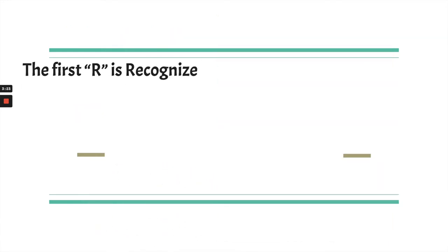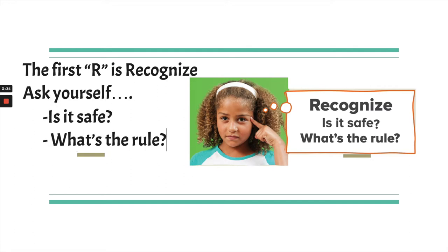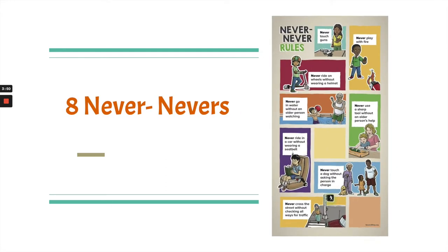Let's look at that first R: Recognize. Notice she's pointing to her brain and asking herself, is it safe? What's the rule? You might be thinking, what are the rules to safety? Well, there's another poster — the Never Never Rules. There are eight never-nevers, and we're going to dig in and look at each one specifically. These are rules designed to help us remember what it means to be safe.